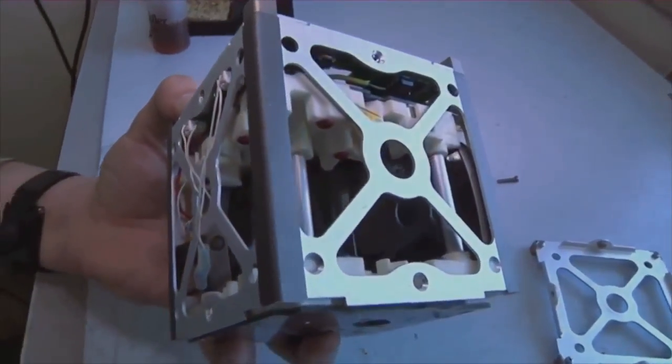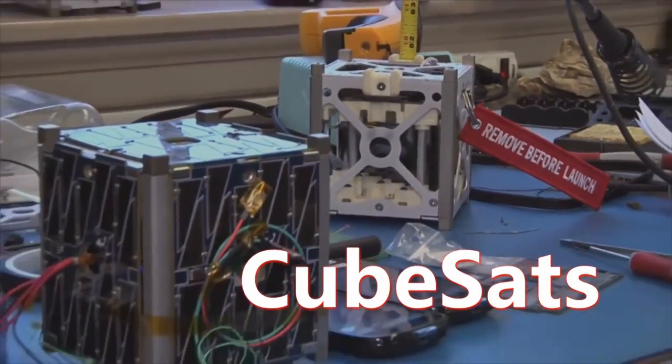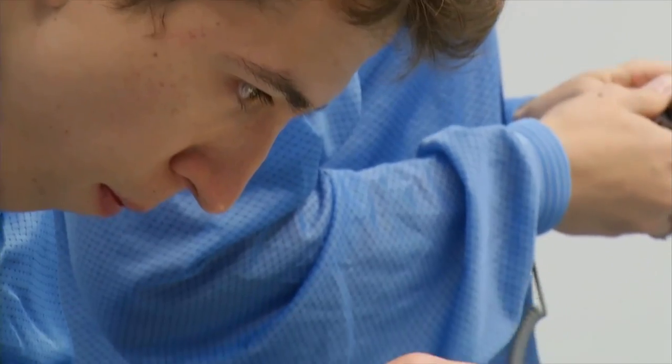NASA scientists and engineers have begun to use these cute little satellites called CubeSats. CubeSats are much smaller than traditional satellites and way less expensive.